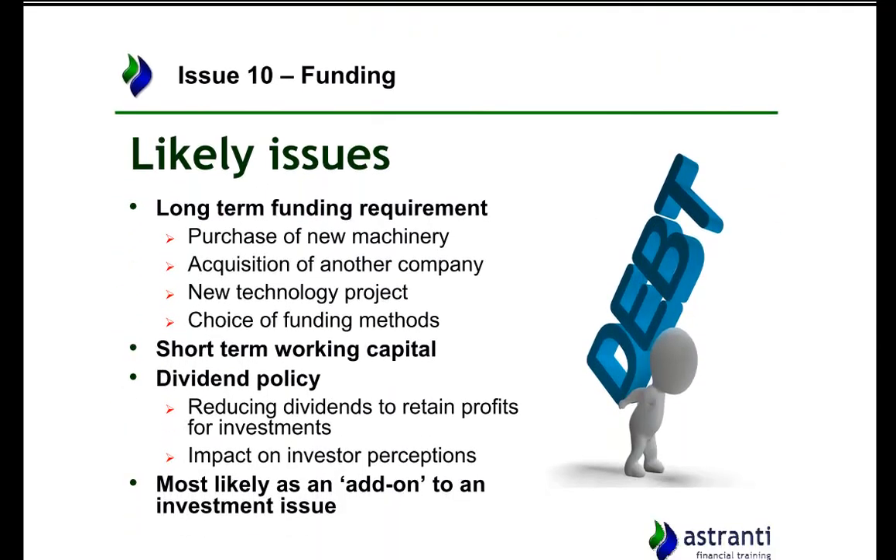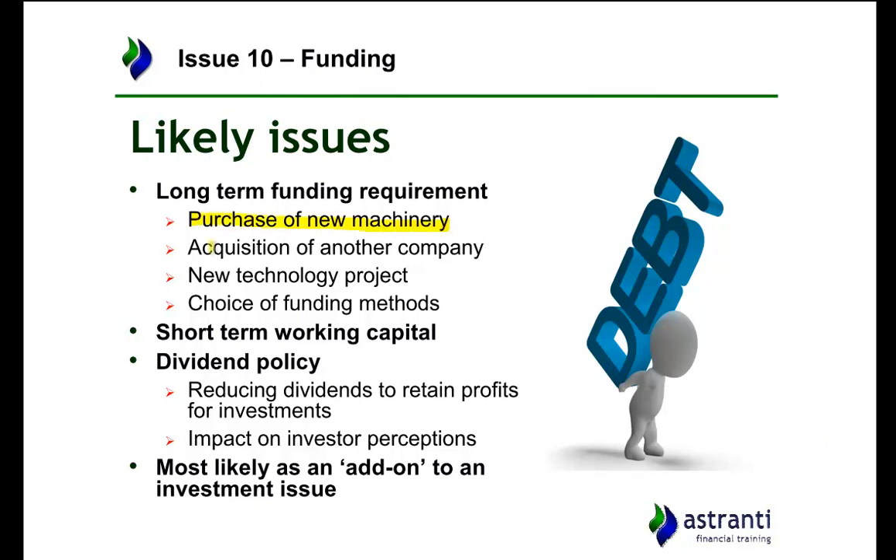Some likely issues include needing funding for new machinery, buying another company, or purchasing a new piece of technology. You may also be asked to suggest how they could raise more finance, in which case you'd go back to the advantages and disadvantages of equity and debt financing and which is best for the company. Remember too that working capital is relevant — from the precinct they had a very poor working capital cycle due to huge levels of inventory days. Funding is often used as an add-on issue rather than an issue in itself, so be mindful to think about funding whenever discussing a new project or the company's financial situation.